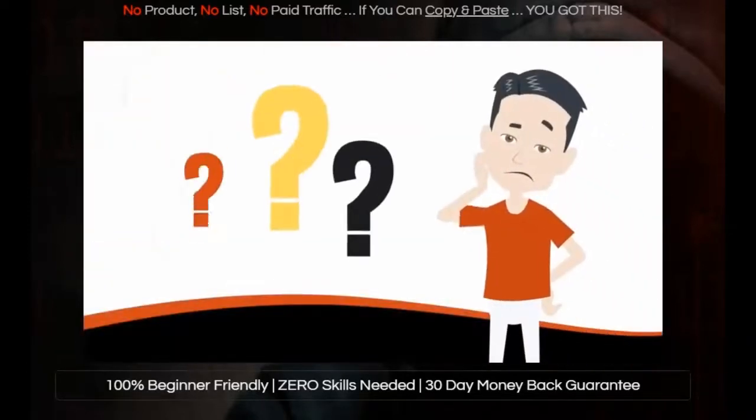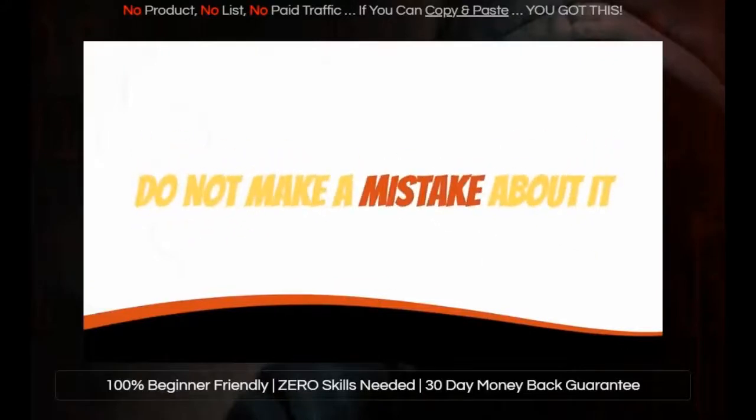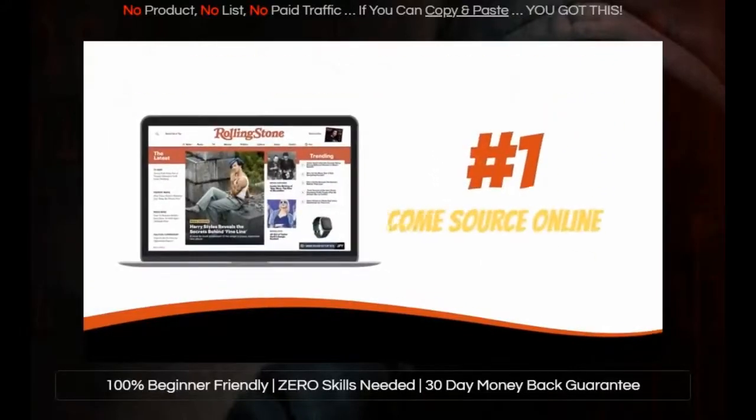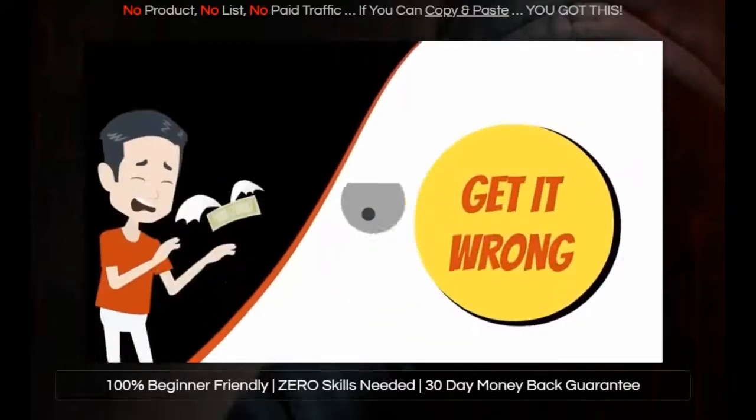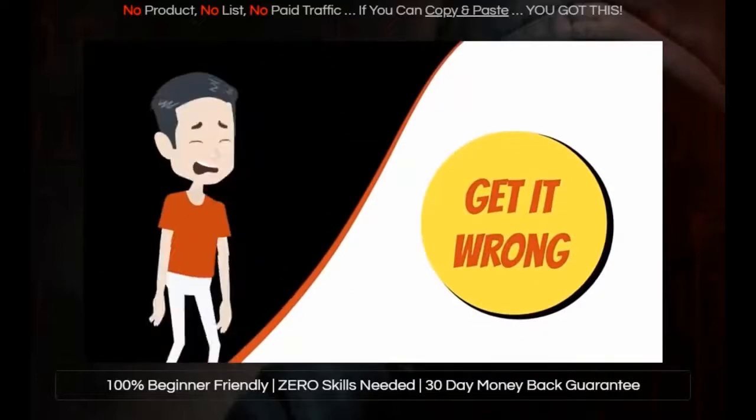So at this point, you may be wondering: why is this tool so important? Well, your website is your number one income source online. Get it right and the traffic and customers find you. But get it wrong and you probably won't make any significant money at all.